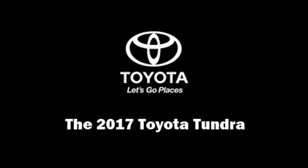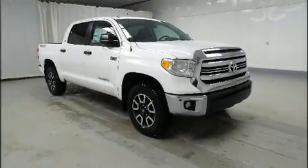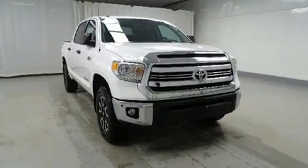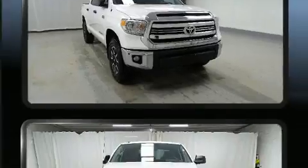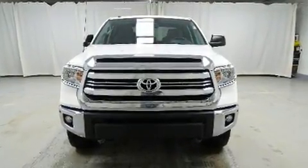Sensibility and practicality define the 2017 Toyota Tundra. This four-door, five-passenger truck is ready to drive off the showroom floor. It features an automatic transmission, four-wheel drive, and a powerful eight-cylinder engine.